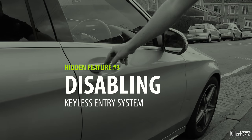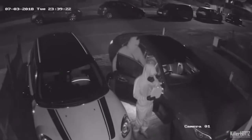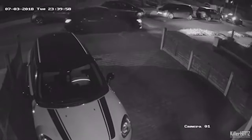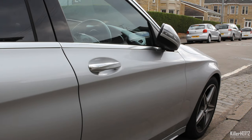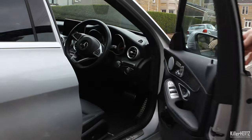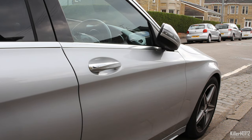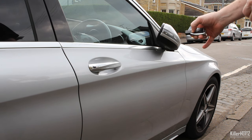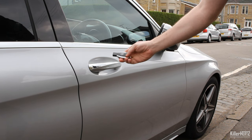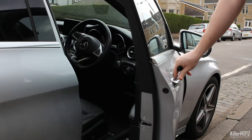Keyless entry is a convenient feature, but over the past few years its huge weakness has become apparent — thieves use equipment to clone car keys and easily steal vehicles. Mercedes have taken note and added another security option. On latest models such as this 2018 C-Class, after locking the car normally, if you double-press the lock button on the key fob it will completely disable the keyless entry system. The car confirms this by flashing the indicators four times. Even with the key fob in hand, you won't gain entry. To reverse this, simply press unlock again on the key fob.